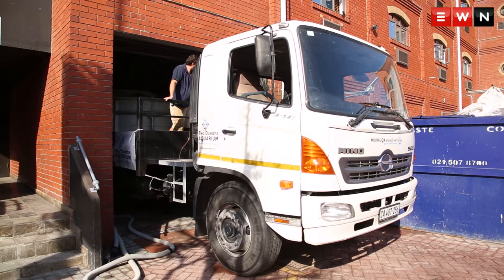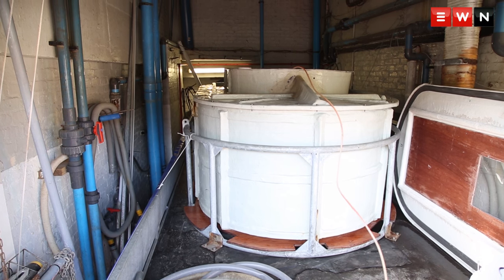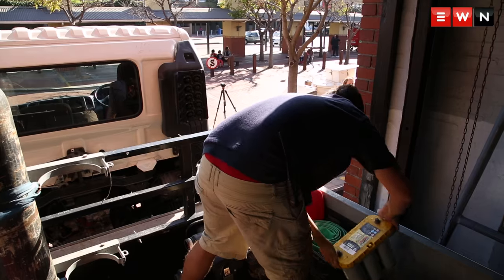That tank holds 6,000 litres of water and it also has life support systems that keep the water quality at the optimum.